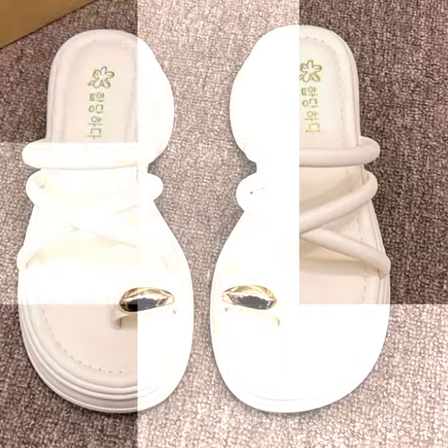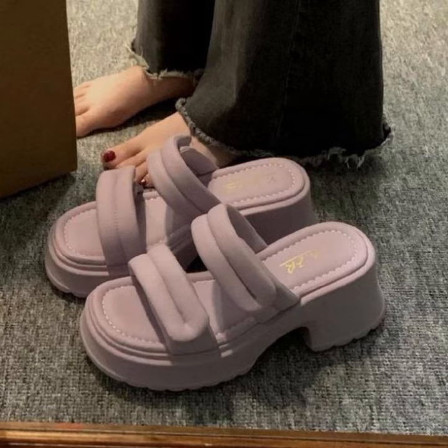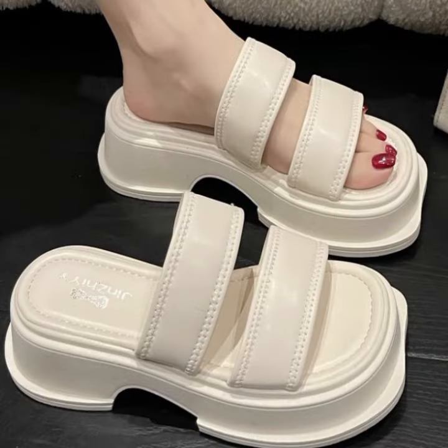Every design is different from one another — beautiful and attractive. Those ladies who love such types of shoe designs will enjoy this collection.